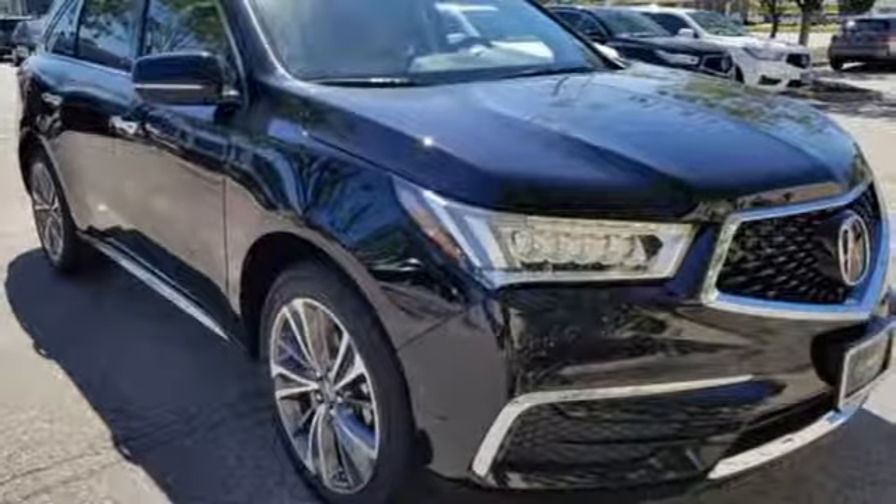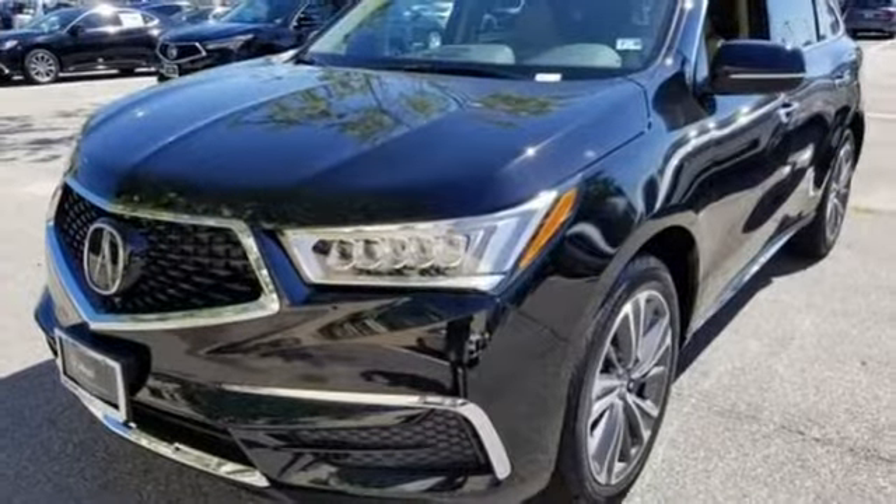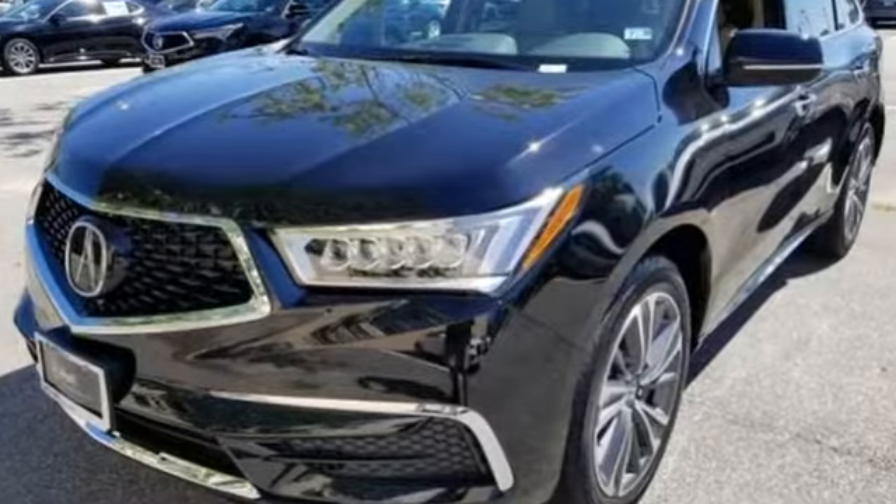Luxury. Performance. Acura. Someone's going to drive this fantastic vehicle off the lot — should be you. Test drive it today.